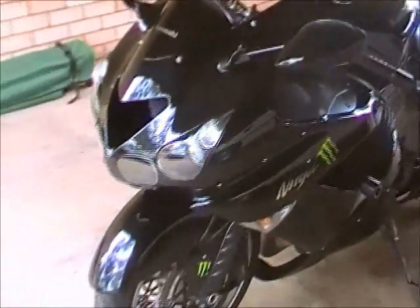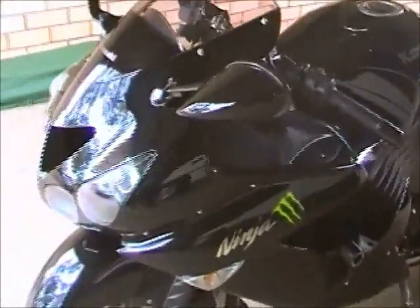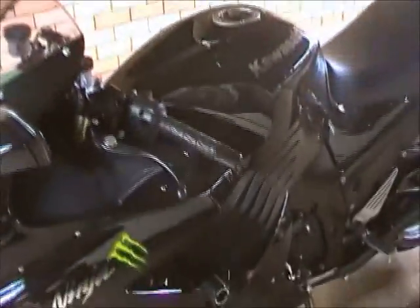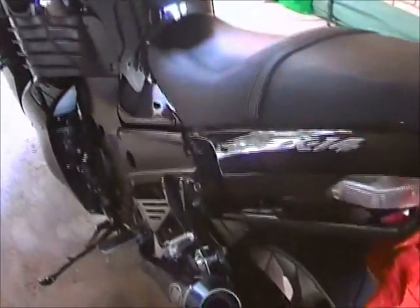I actually went for a ride not that long ago and a guy approached me and said, do you find these things have not enough power? I really didn't know what to say to that. It's 1400cc, or just under — 1354cc — and more power than I'll ever need in my lifetime, that's for sure.